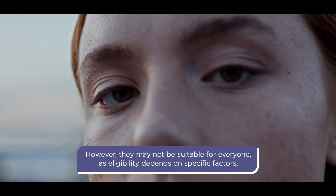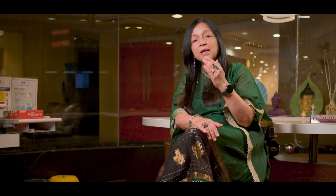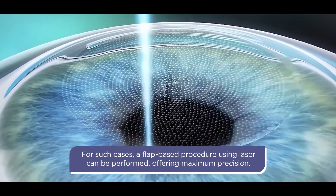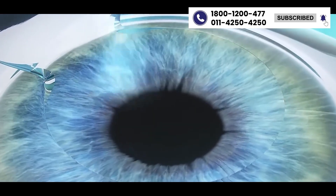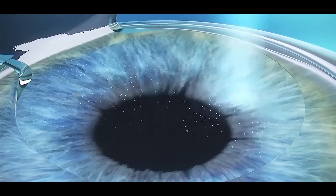In some patients, we cannot do lenticule-based methods. In them, we can go ahead and create a flap. But now, instead of using a blade to create a flap — which we were using originally in a microkeratome — we have femtosecond lasers to create a flap. When you use a femtosecond laser to create a flap and an excimer laser to reshape the corneal bed,